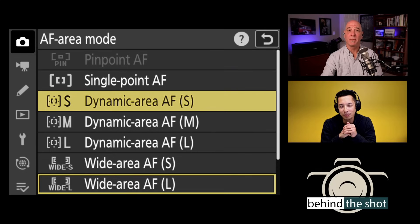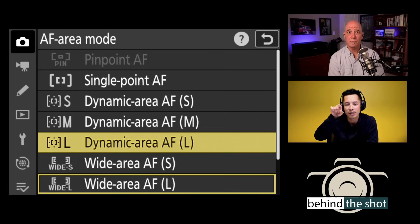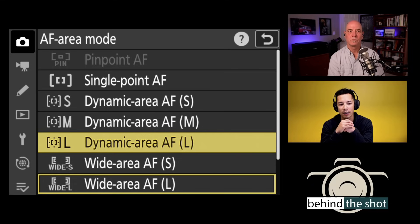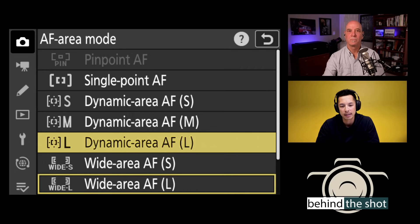Dynamic area AF comes in small, medium, and large. When you half-press, it acquires focus initially with the center point. However, if your subject eludes the center point, as long as it stays within a radius around that initial point, it will remain in focus — giving the single point a radius of forgiveness. If your subject moves erratically, it won't immediately focus to the background. The radius expands from small to medium to large. Canon shooters: this is similar to Canon's point expansion option.